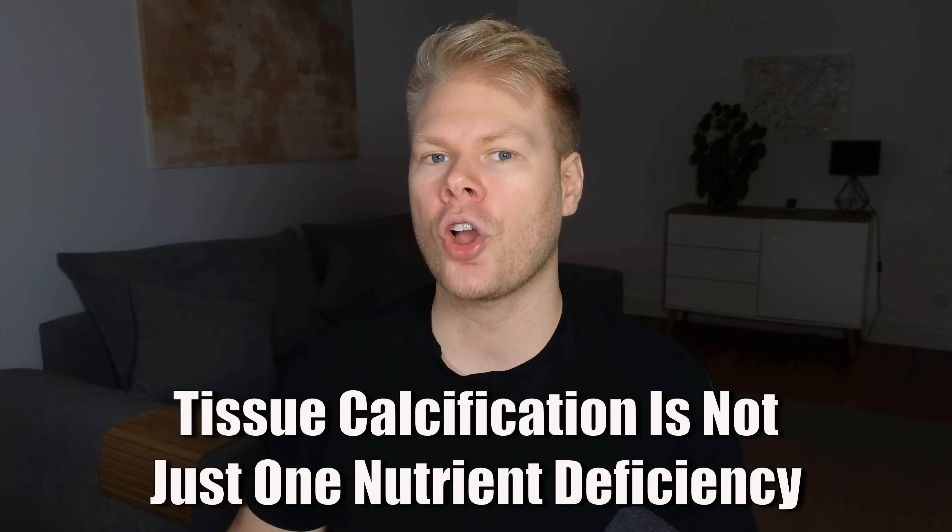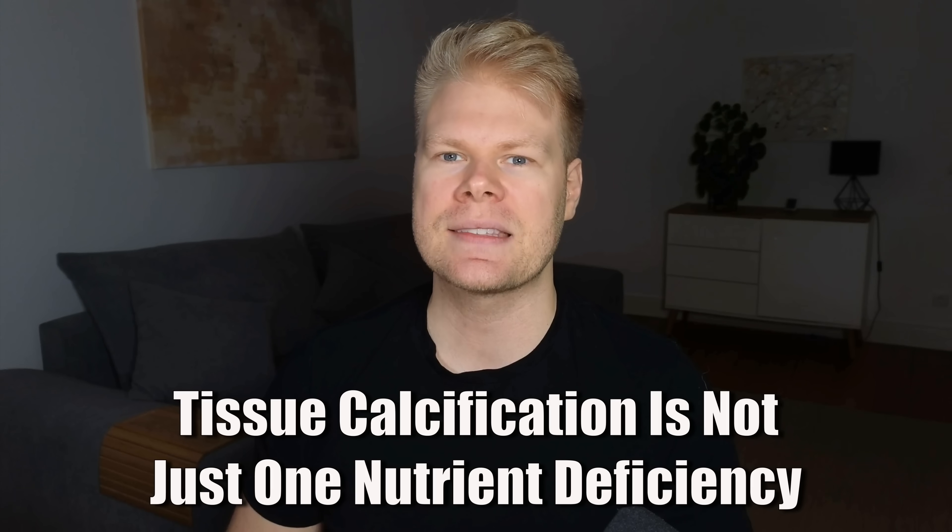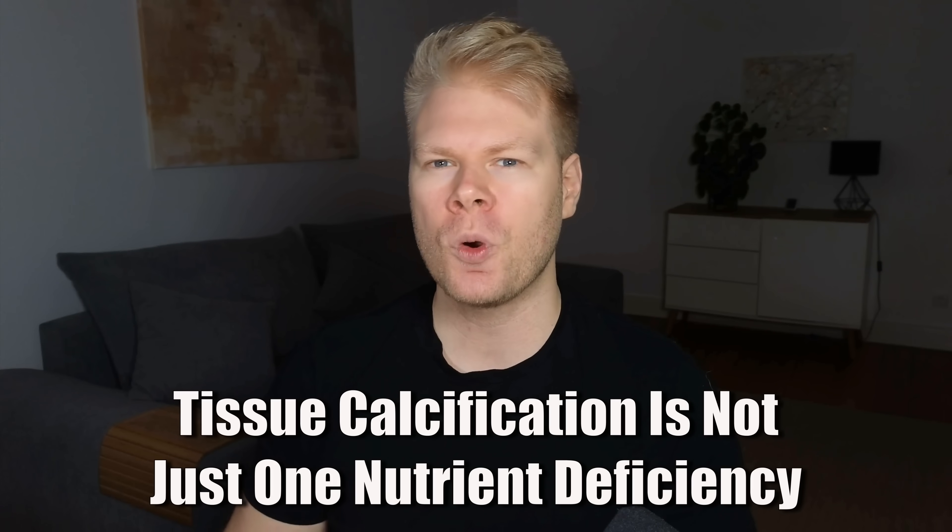You see, in difficult cases, calcification is not caused by a single missing nutrient. What you have to understand is that a lot of this research focuses on just one nutrient, be it magnesium or vitamin K2. But in severe tissue calcification, the end result is a breakdown of your whole calcium metabolism — not just one nutrient missing.